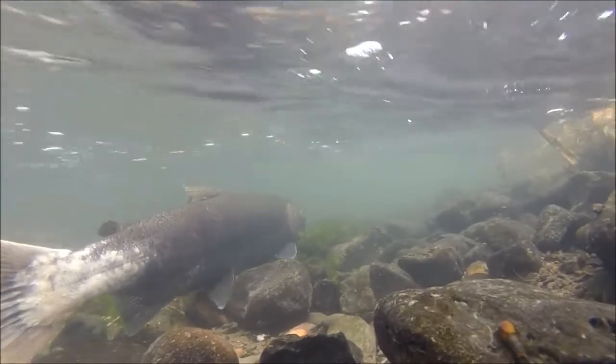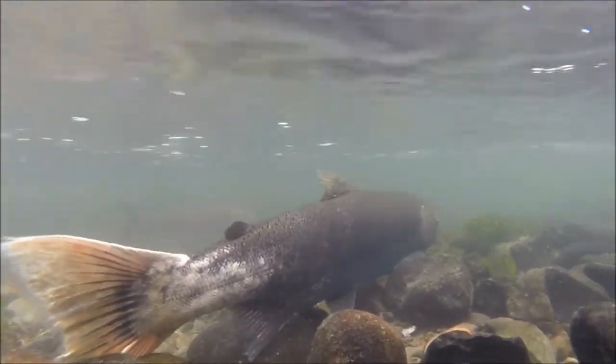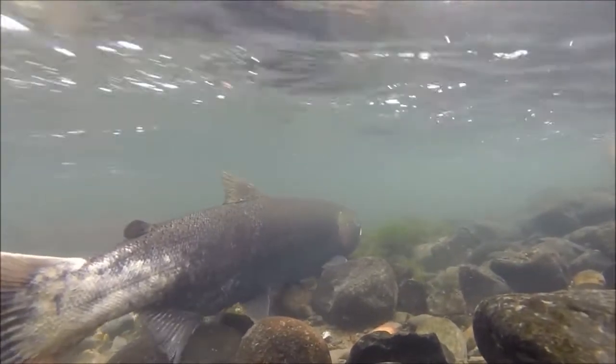After laying the eggs and building the nest to her satisfaction, she'll sit on the nest protecting it from predators — that could be other fish, animals, or humans.